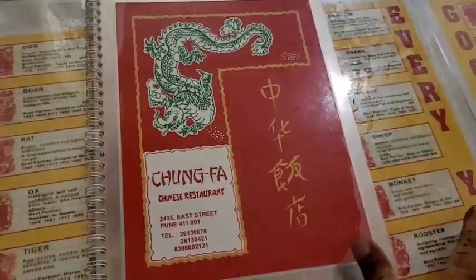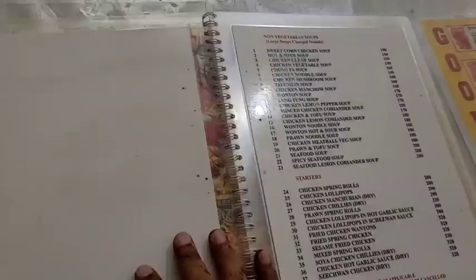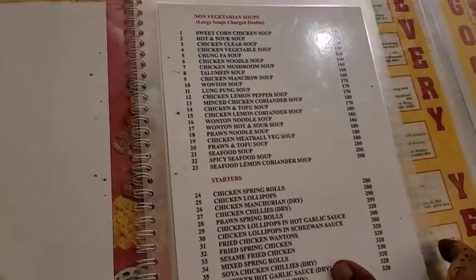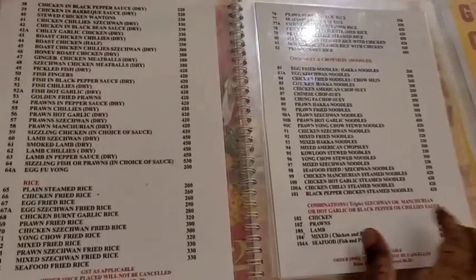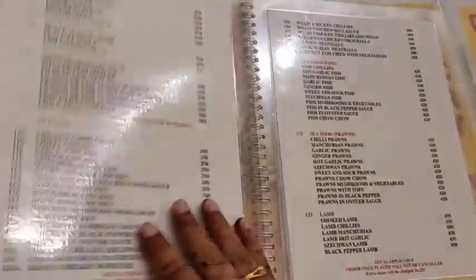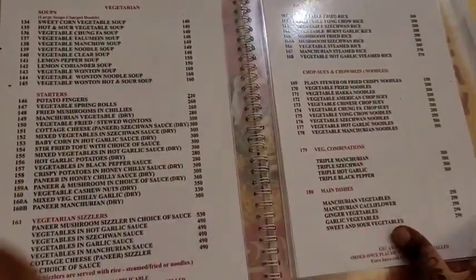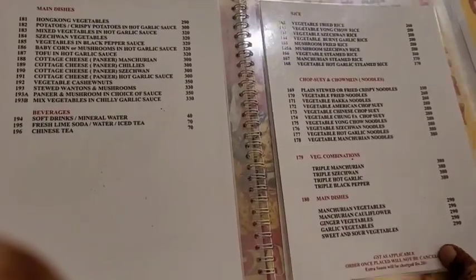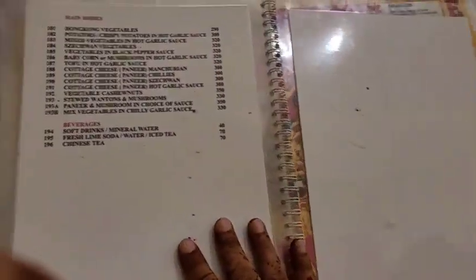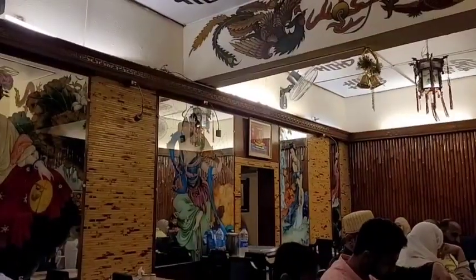This is the menu card which has a lot of variety — seafood, chicken, and vegetarian food. The rates are very affordable and nice, so I think everyone can afford it. This restaurant is always full and we sometimes have to wait to get inside. Let's go ahead and order something.